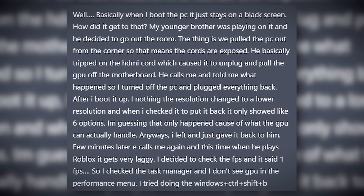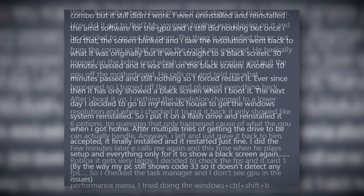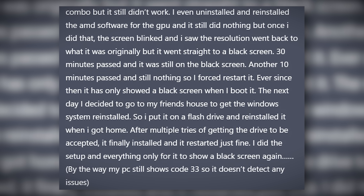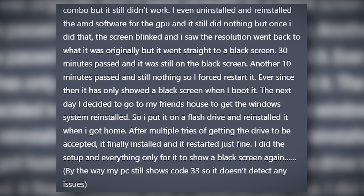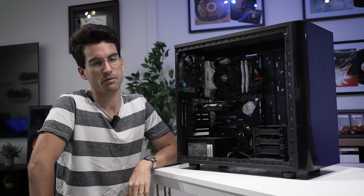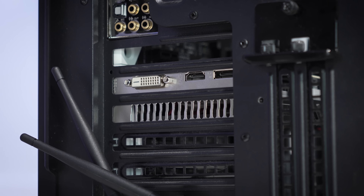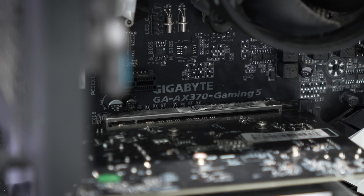His little brother apparently stepped on one of those cables connected to the graphics card, which resulted in said card being partially ripped out from the motherboard. I'm not totally sure how that happens if it's screwed down to the case and locked by a PCIe latch, but I guess with enough force, really anything's possible. From then on out, things became very problematic. At one point he was able to actually get a picture from the card, but it was very inconsistent and ultimately led to a total failure to send a picture, which is where we are now.